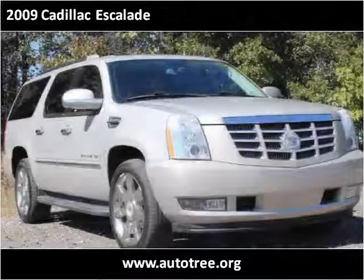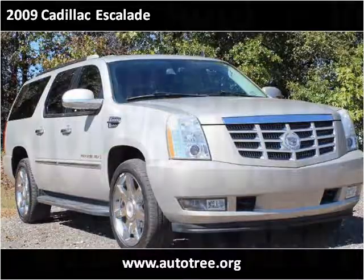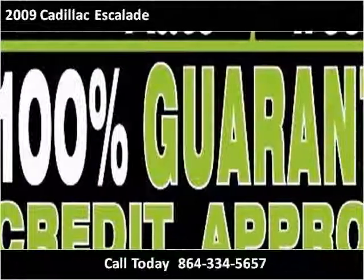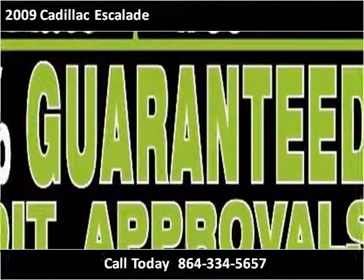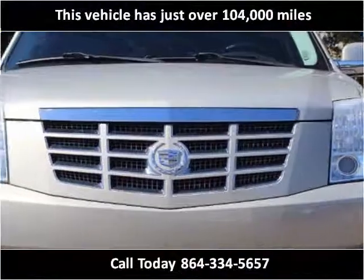This 2009 Cadillac Escalade is available from AutoTree. This vehicle has just over 104,000 miles.